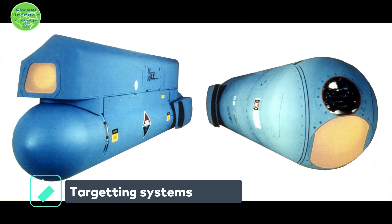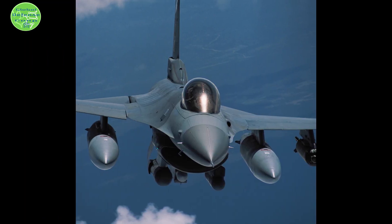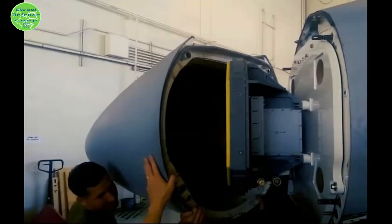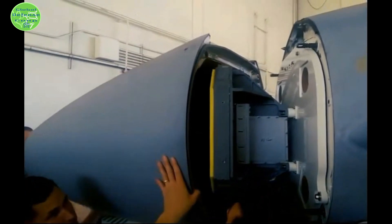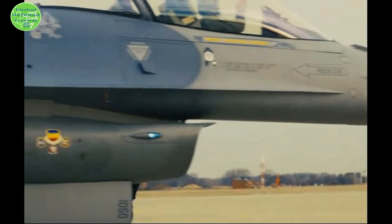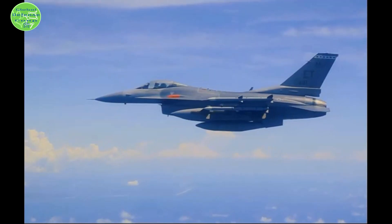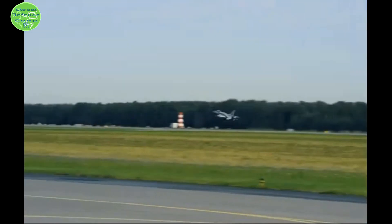Targeting Systems: The F-16 carries the Lockheed Martin Lantern infrared navigation and targeting system used in conjunction with the BAE Systems holographic display. The F-16V also incorporates the Sniper XR extended-range, high-resolution mid-wave FLIR, dual-mode laser, CCD-TV, laser spot tracker, and laser marker combined with advanced image processing algorithms.